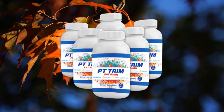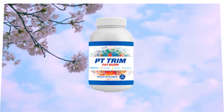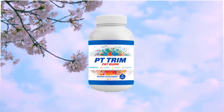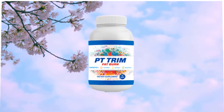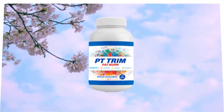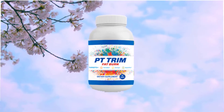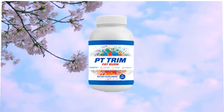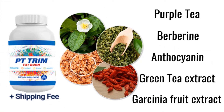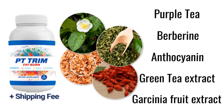PT Trim Fat Burn is a diet supplement that contains purple tea and other natural components to help you lose weight fast. By taking PT Trim Fat Burn, you can get the benefits of natural antioxidants and anthocyanins from the purple tea plant to achieve your weight loss goals. Other benefits include increased energy, better moods, improved digestion, and more.